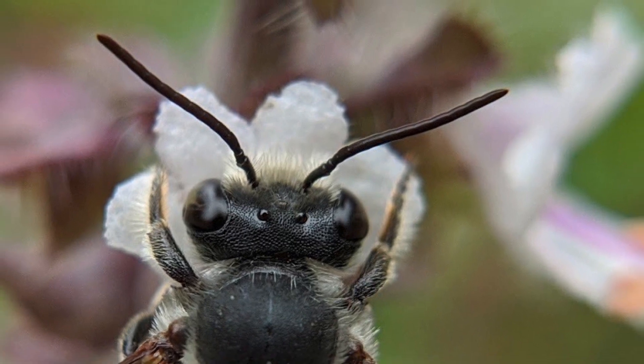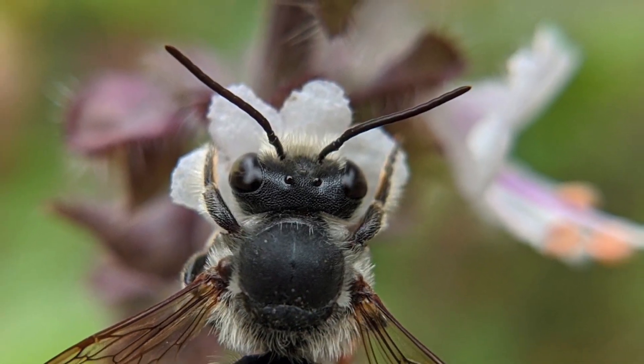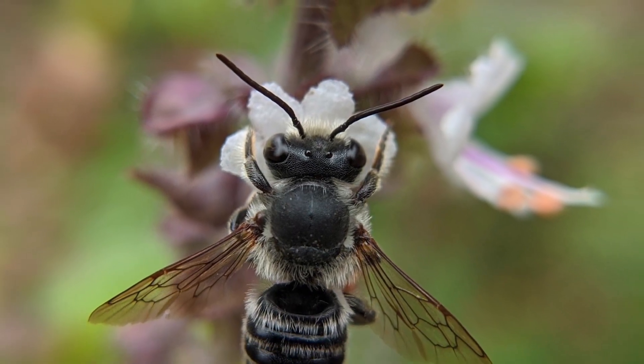Leaf cutting bees are important native pollinators. As their name describes, they cut circular pieces of leaves to construct nests in which to lay their eggs.